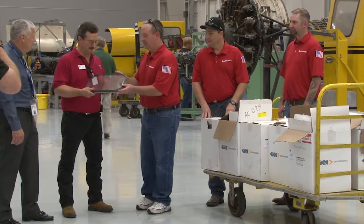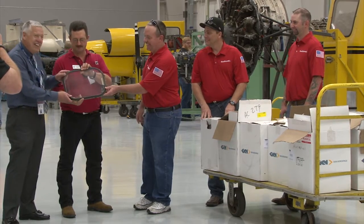We are here at Tarrant County College Aviation Facility, and we are here to present a ship set of 737 aircraft windows from Southwest Airlines.